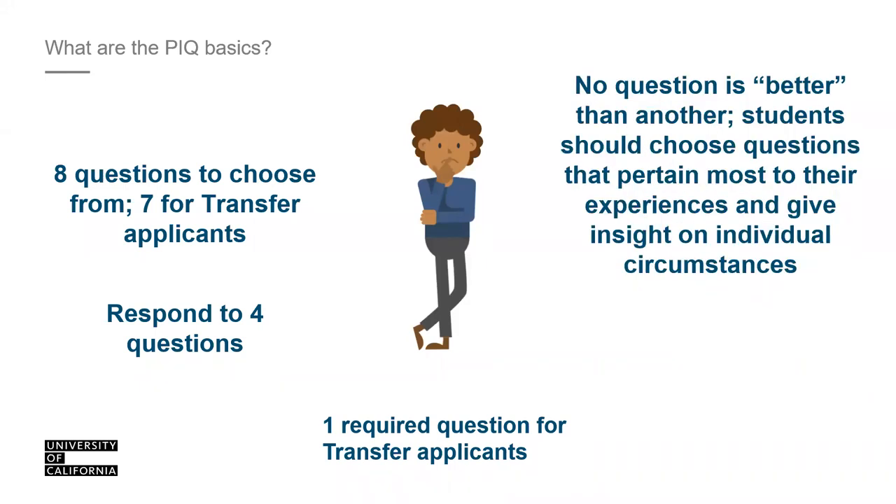All questions are of equal value, so there is no right or wrong question to choose. Simply pick the questions that reflect most of who you are, and provide us with insight on your experiences, environment, and overall circumstances.